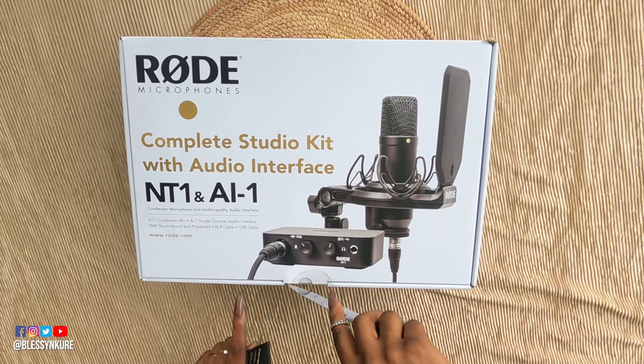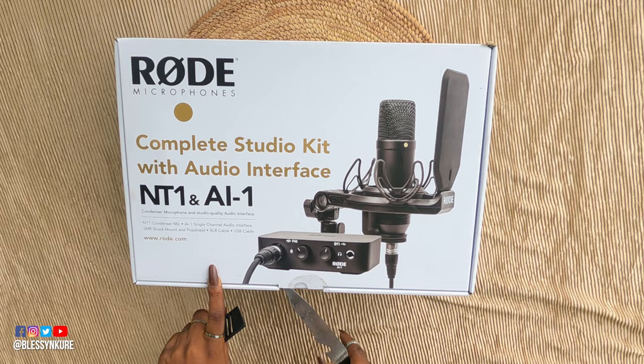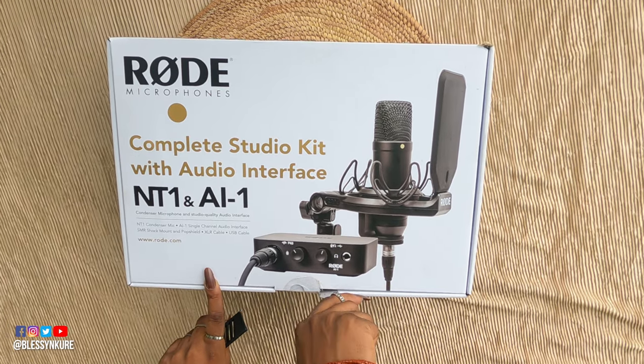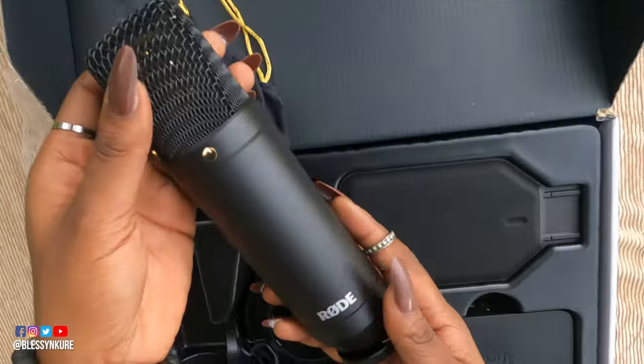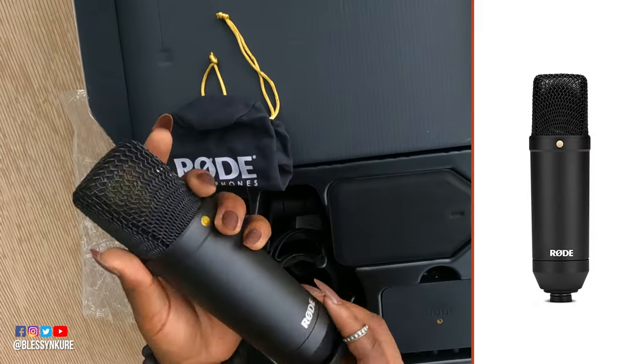The Rode NT1 and AI1 Studio Kit came in this beautiful box. I bought this months ago and didn't want to use it because I wanted to make this video. Let's see what we have here. First and foremost, we have the Rode NT1 condenser microphone.